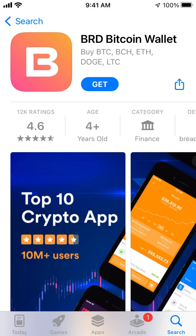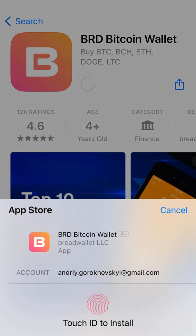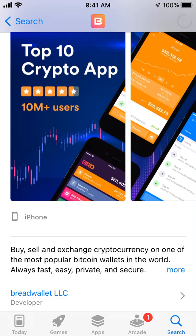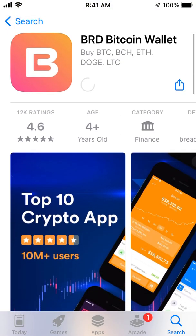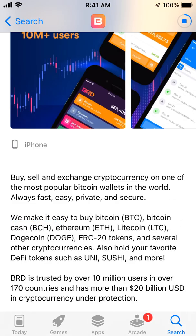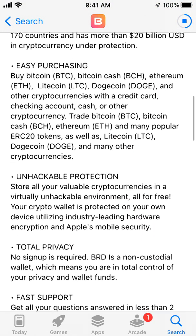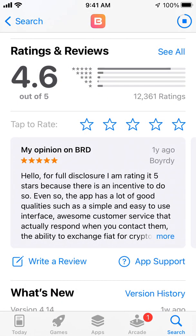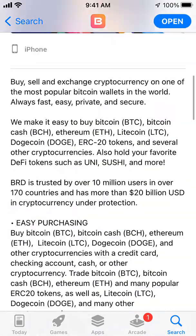Hey everyone, let's explore the BRD Bitcoin Wallet app. The team behind this Bitcoin wallet was just acquired by Coinbase, and the BRD token is really skyrocketing right now. It's among the top 10 crypto apps with 10 million plus users. I don't know how the Coinbase acquisition will affect it, but as you can see it has a really high rating — 12k ratings and all of that.